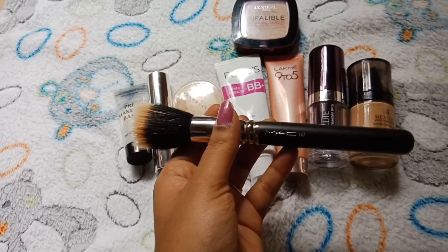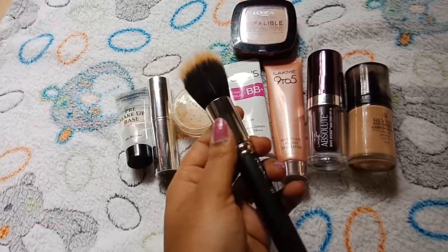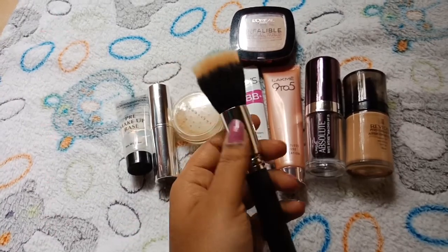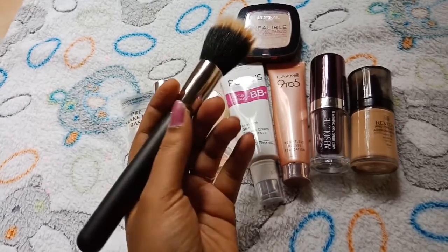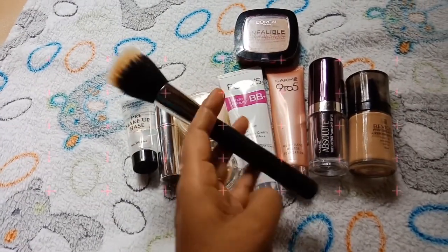This works for cream foundation, powder foundation, mineral foundation — any type of foundation. It is a very good blend test on the skin. Just apply it to your skin; it is very easy to blend and handle.